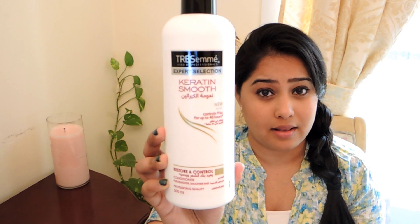That's what the product looks like. The shampoo is the red bottle here and it says Carotene Smooth, New — controls frizz for up to 48 hours. It has lower sulfate and restores and controls shampoo for straighter, smoother hair, and this is a 500ml bottle. I also have the same conditioner in a 500ml bottle.